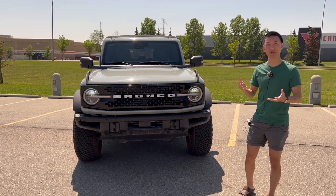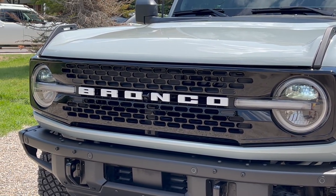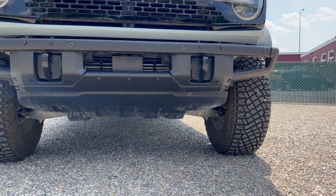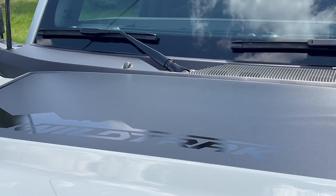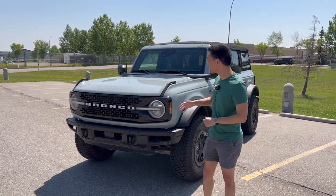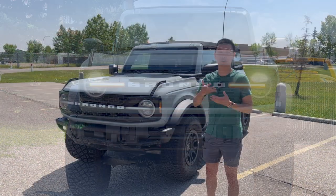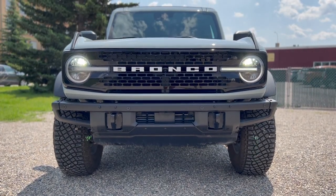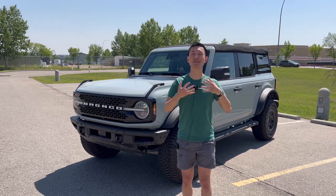The front really depends on what options you get. On the Wildtrak, this bumper is called the heavy-duty modular bumper — you can unscrew different sections and add modifications like a front bar or winches for more off-roading capability. There's also the Wildtrak graphic on top of the hood, a neat touch that differentiates it from the base Bronco. The full LED daytime running lights and turn signals look really cool and modern, and you've got that honeycomb grille with Bronco lettering spelled out in white.